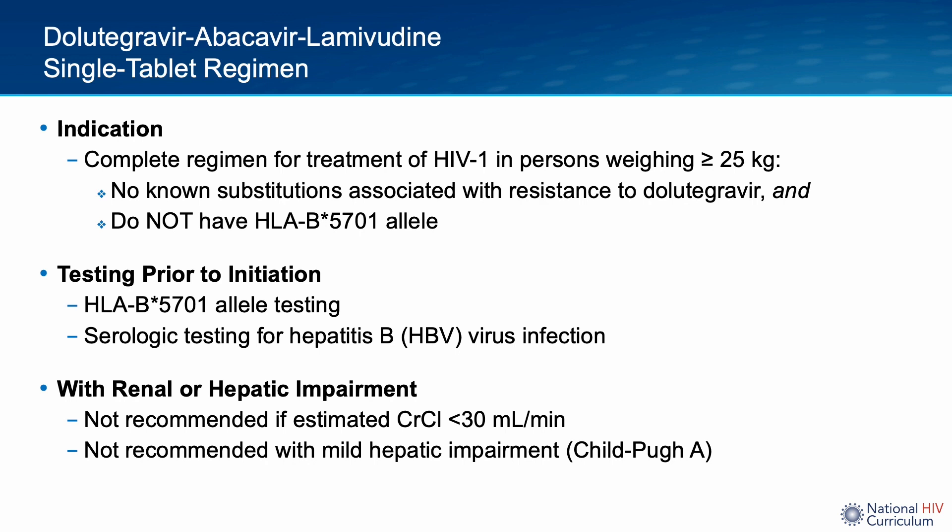Patients should have no known prior resistance to Dolutegravir and should not have the HLA-B*57 allele. Prior to using Dolutegravir-ABC/3TC, HLA-B*57 testing must be performed to avoid the risk of abacavir-associated hypersensitivity syndrome, which I will discuss in more detail later in this talk.